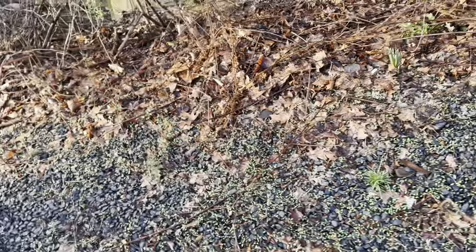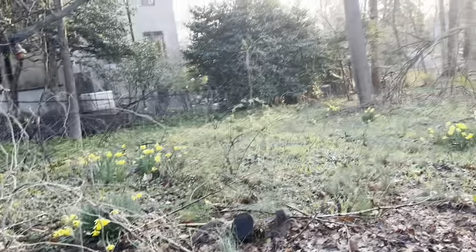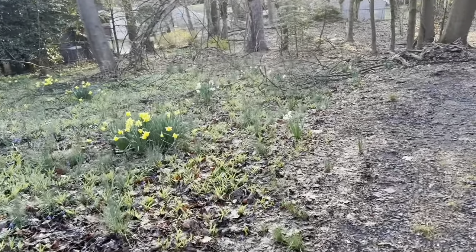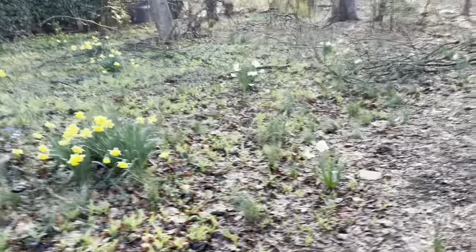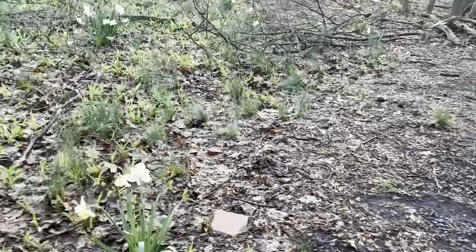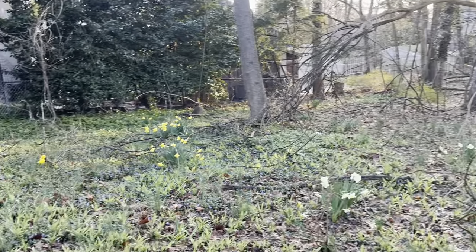This is the side yard and these are all the established daffodils — as you can see we are just in full swing. We have all sorts of varieties: yellow, white and yellow. It's Easter morning, so to me daffodils on Easter morning are perfect.